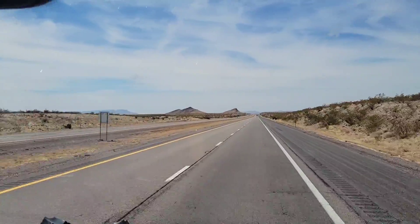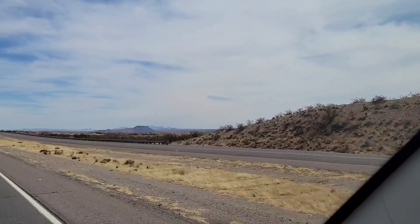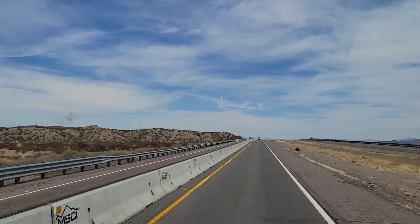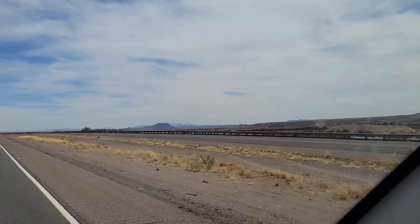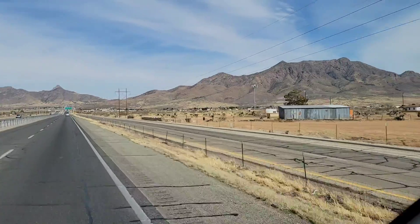The drive to Las Cruces — the terrain really changes; it becomes more deserty and rocky as you drive down. I would say there's not really a lot going on. We didn't stop too much; we just kind of made our way to Las Cruces. In the next video I'm going to show you the campground we stayed at just outside of Las Cruces, which was actually really amazing.